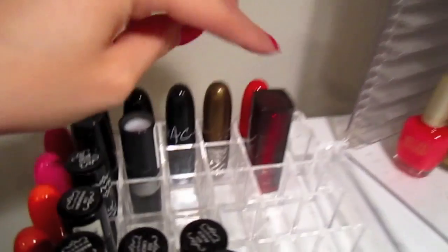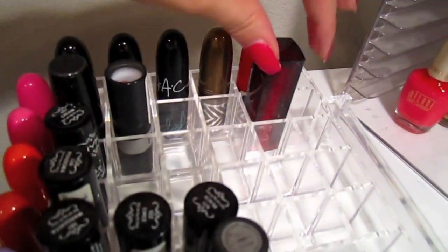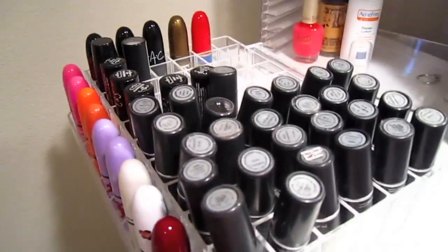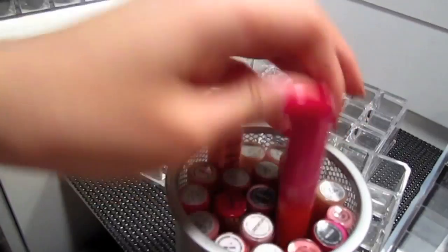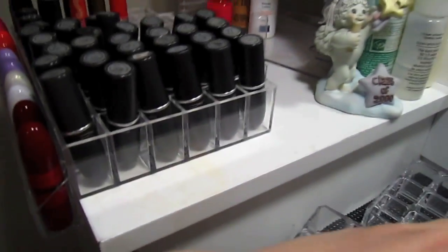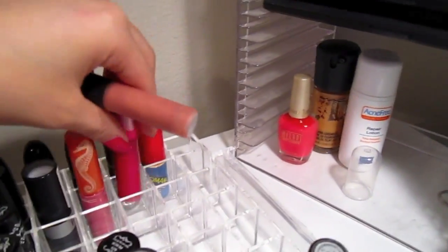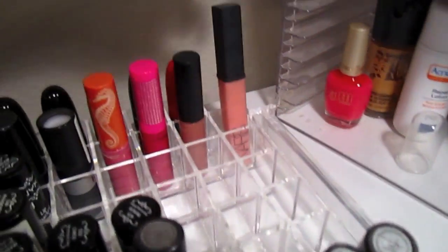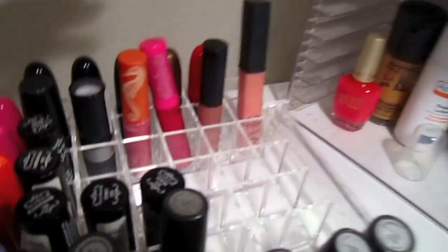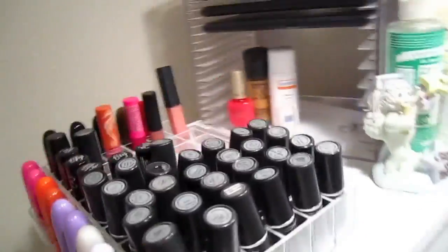Here's the Maybelline one, which is pretty wide too, but it fits as well. I even tried a lip gloss — even if you're a lip gloss person, you can use it to store those too. It makes everything look more organized, more sleek, and everything is easy to find. I really love it.